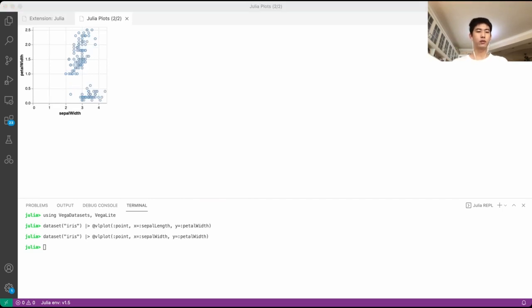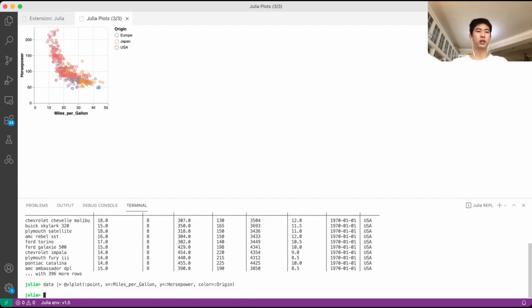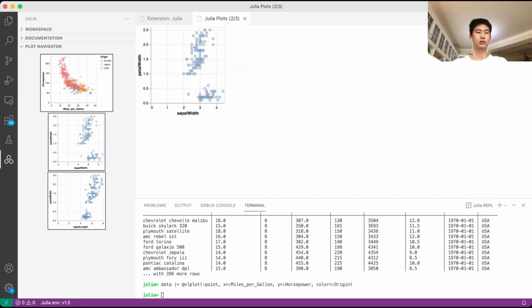Let's plot more, and let's plot from another dataset. As you plot more and more figures, it will be very difficult to manage all the plots. But with the plot gallery, it will be easier. To open the plot gallery, you need to click the Julia icon on the left. Then under the plot navigator bar, you'll be able to see thumbnails for the figures you have just plotted, and click through these figures to load them onto the main window.